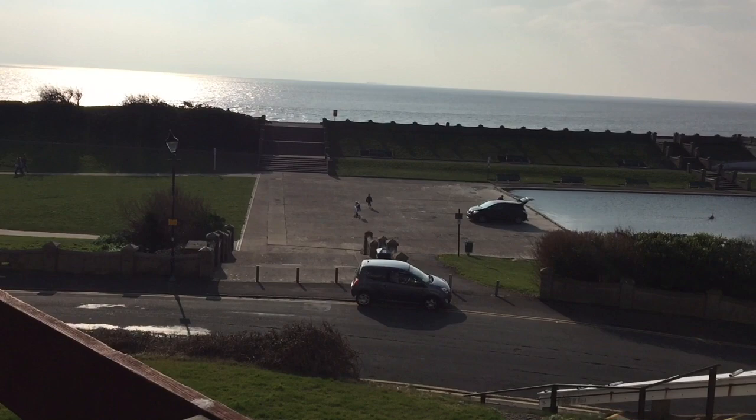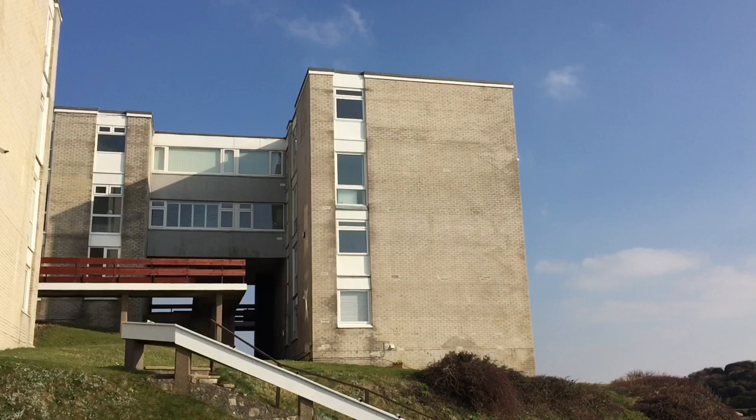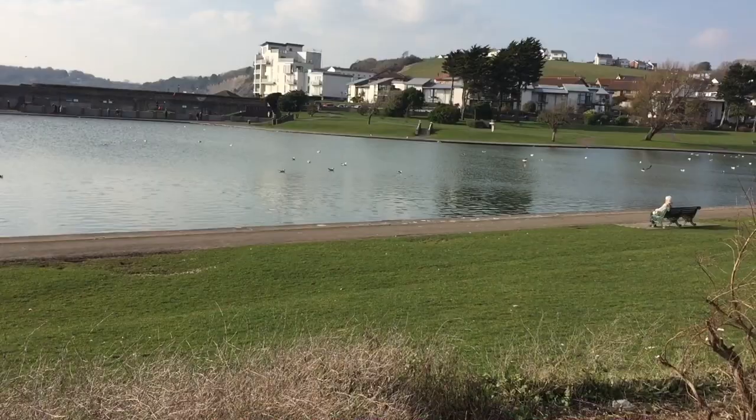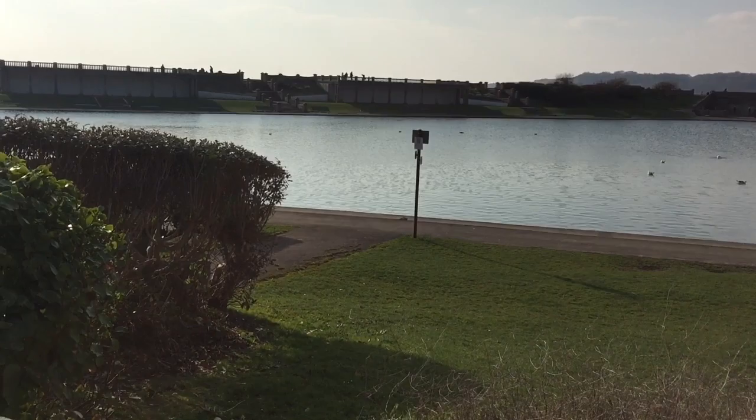How would you like to be greeted by this view every time you stepped outside your home? You might well be thinking that it's out of your price range — think again. This top floor flat in the desirable west end of Barry is on the market now for just £114,950. What's more, it's only a stone's throw from the old harbour, Knap Gardens, pebble beach and several cafes.